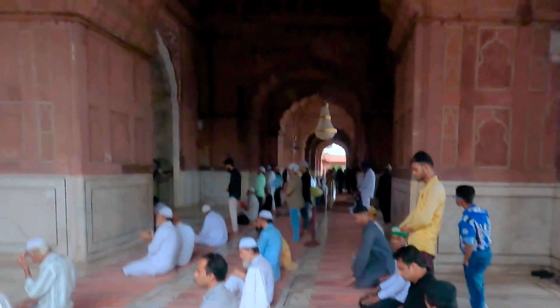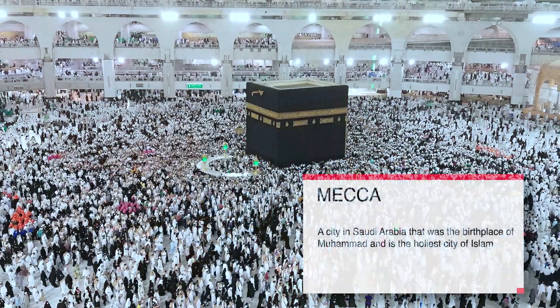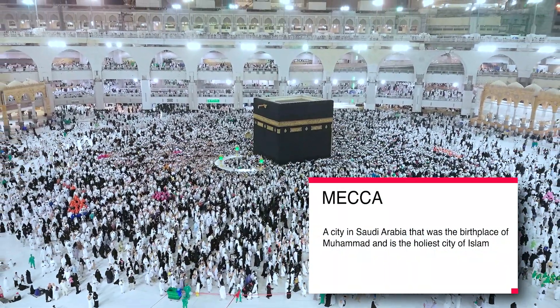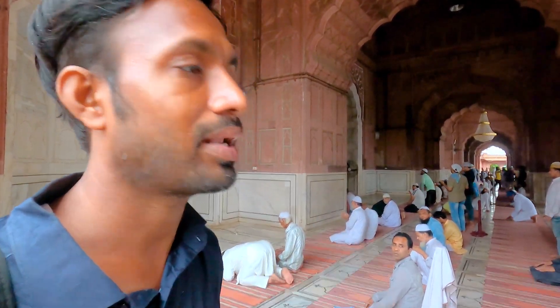Muslim people are not required to pray in any particular building. They just have to face Mecca. From your country it may be east, but from India we are on the opposite side of Mecca, so it is west. This is the west direction, so they just face west — meaning they are facing Mecca — and they pray. It doesn't matter if people are not inside this section, they just have to face Mecca.